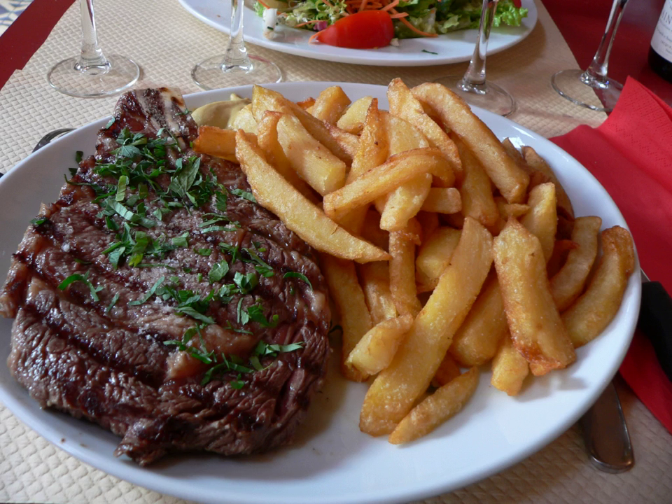In Argentine cuisine, roast short ribs are called indistinctly asado de tira or tira de asado. The rib steak is known as ancho de bife for the entire cut, served with or without the bone, and ojo de bife for the rib eye.